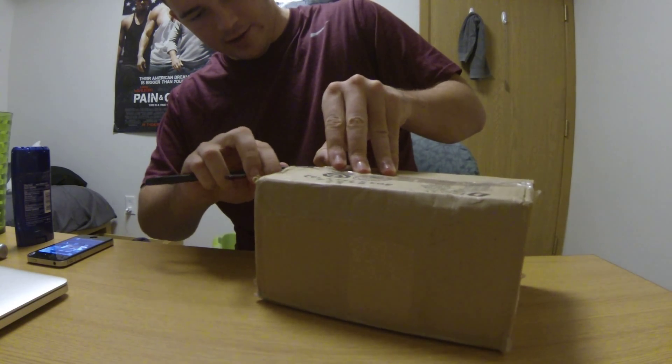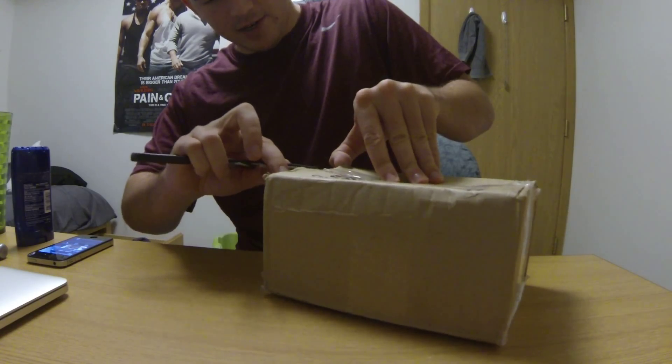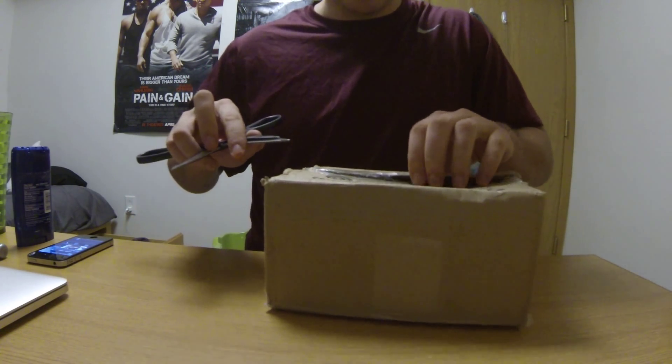Shipping from Canada kind of takes a while. When I tracked it, it went all the way down to San Francisco, which doesn't really make sense since I'm in Iowa.